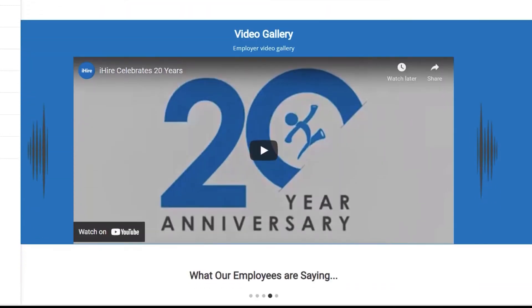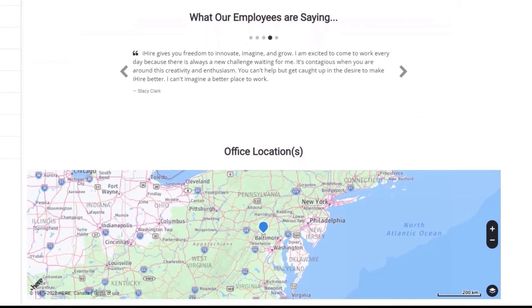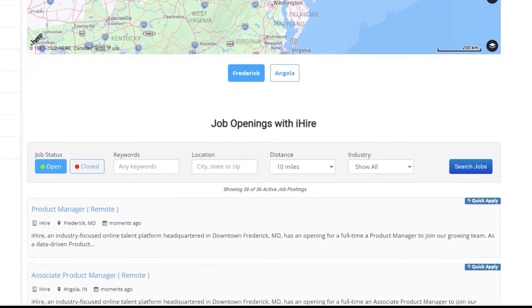Start building your free company profile today to attract more quality candidates to your job postings. Be sure to reach out to your customer relationship manager if you need assistance — they're always here to help you.